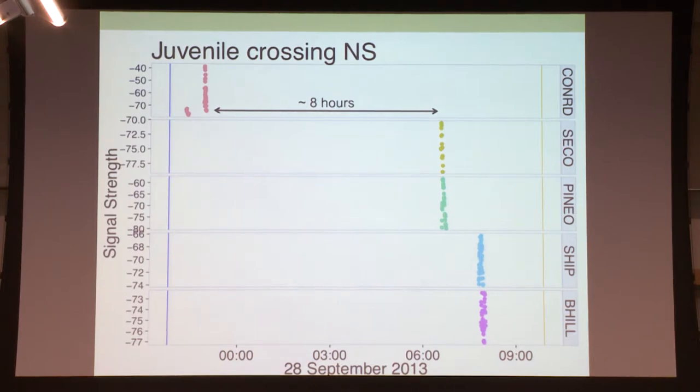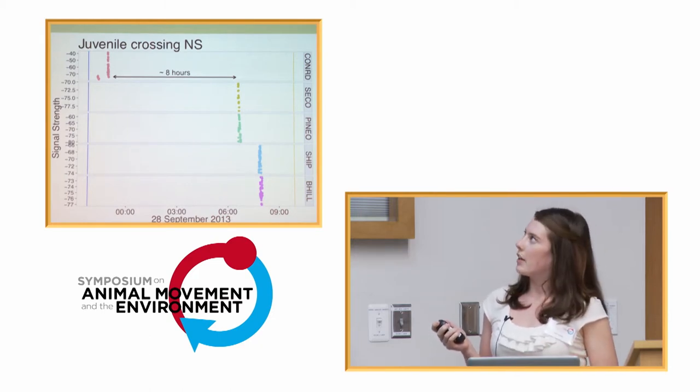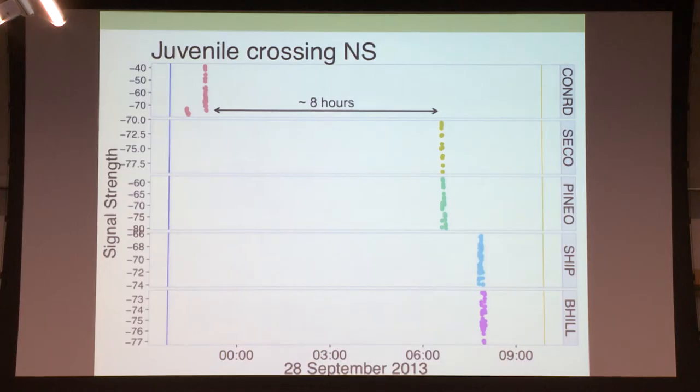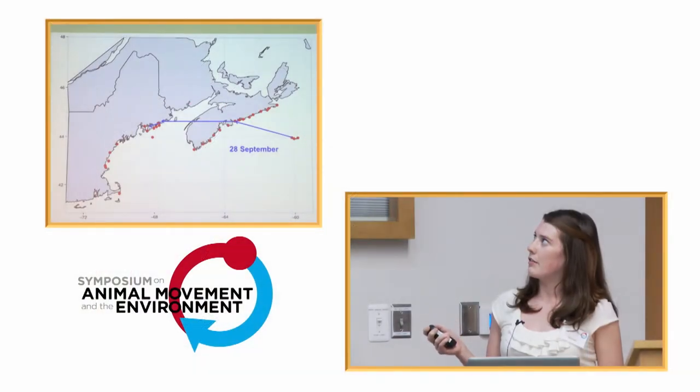Alternatively, we have a juvenile that seemed to cross more through a land-based route. This one reached Conrad's Beach, just outside of Halifax, right after sunset, and eight hours later was detected in Maine, continuing and stopping just before sunrise the following day. So this bird crossed from Sable Island and eight hours later was detected in Maine. Based on the timing it seemed like a fairly direct flight. We can't know the exact route since they're not GPS tagged, but based on detections from all the other birds, we think it's very unlikely they flew along the coast and we just didn't detect them. We think it crossed Nova Scotia at some point, crossed the Bay of Fundy, and continued on.